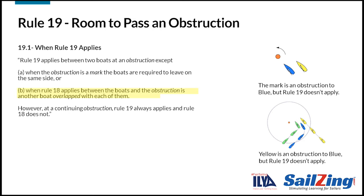When we cover rule 20, we'll see that surprisingly, blue does get room to tack if she needs to in order to avoid green. Finally, rule 19 always applies at a continuing obstruction like a shore, and rule 18 does not apply.